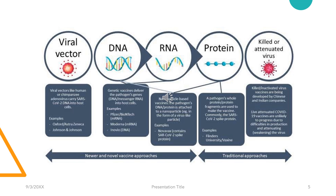Various methods of approach are available to obtain a vaccination state. Among the traditional approaches are the killed and attenuated vaccination. Attenuating a pandemic strain has its own risks, and live attenuated COVID-19 vaccines are unlikely to progress due to difficulties in production and attenuating the virus. A protein-based approach can be applied where a pathogen's whole protein or a protein fragment is introduced to make the vaccine. Among the newer novel approaches are the mRNA vaccines, the DNA vaccines, and the viral vector vaccines, which have been successfully applied with COVID-19.